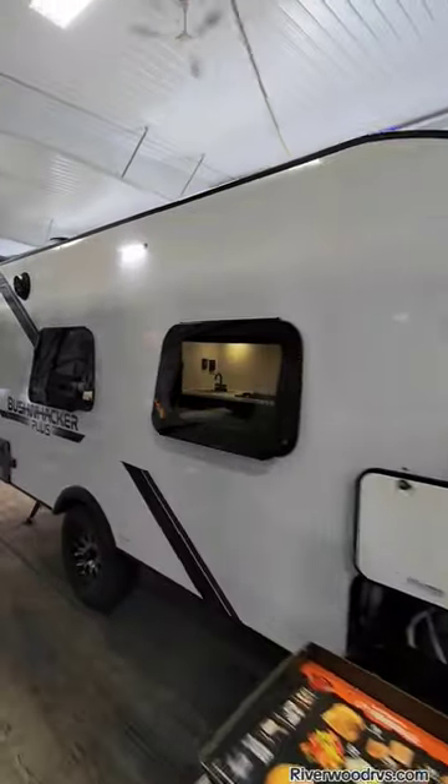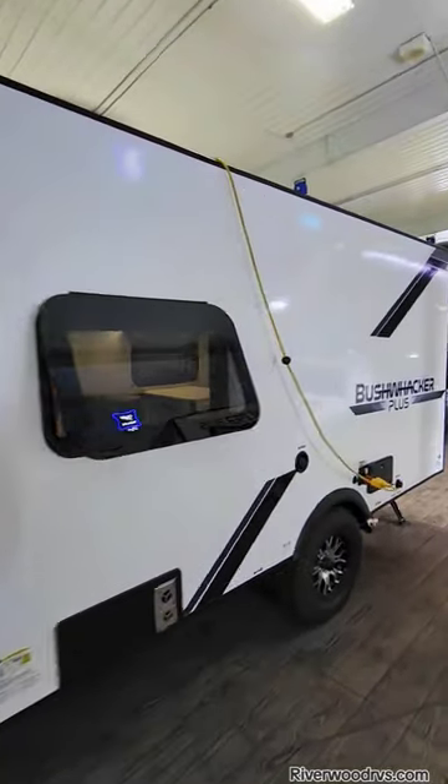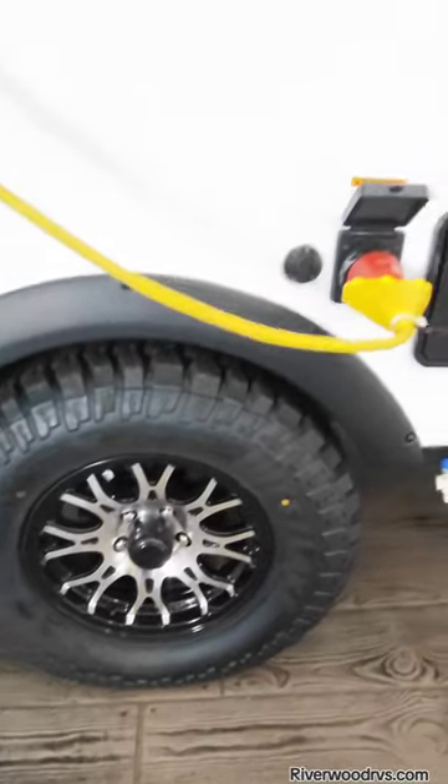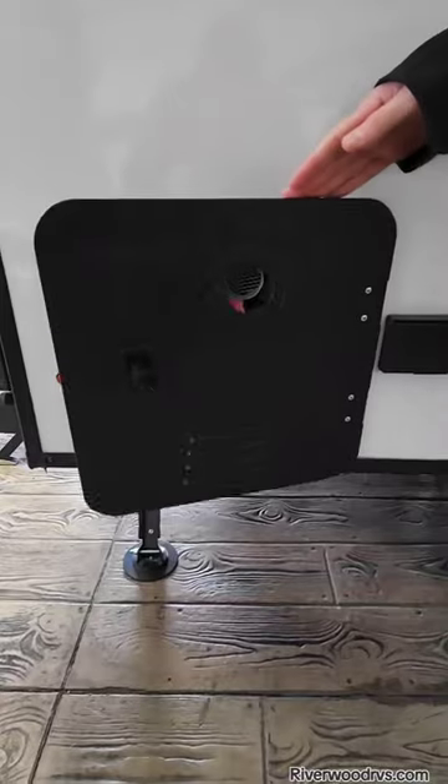You've been asking, and here it is — the all-new 2024 Bushwacker Plus 17 MB. Frameless windows this year, off-road tires, 15-inch wheels, and an outdoor kitchen from Blackstone.